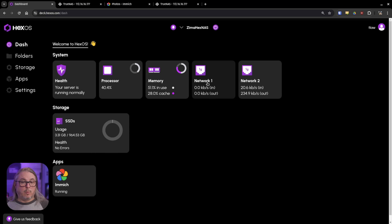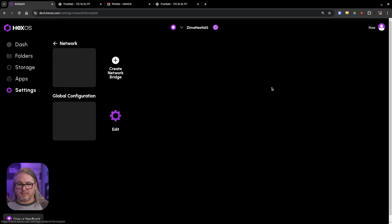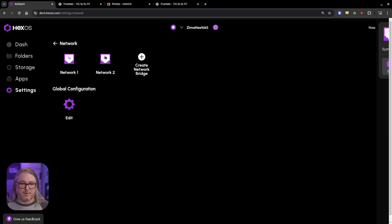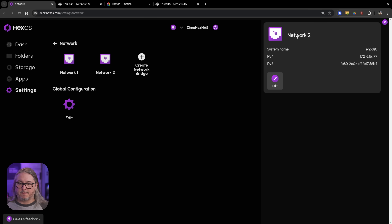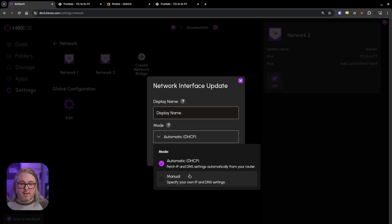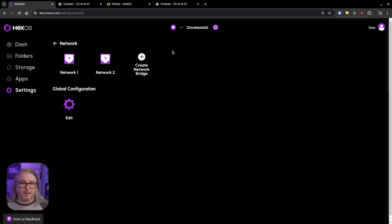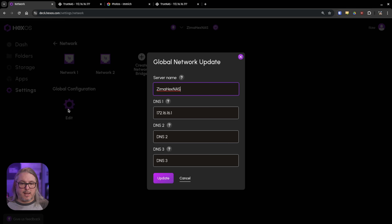Going back to the dashboard, we can get to other settings such as networking. One particular network is inactive; Network 2 is where everything is hooked up — there's the IP address. We can edit this and change it — currently set to DHCP. If we wanted to set it to manual, we have that option as well. We also have the ability to create a bridge and edit the global configuration, such as DNS and server name.